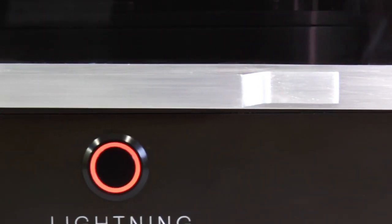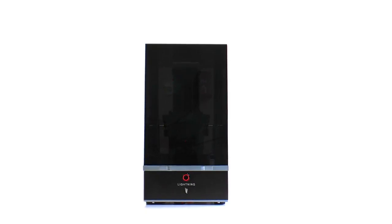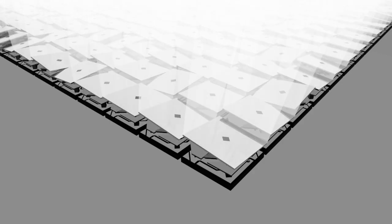Introducing the Lightning by Lightning 3D — the next step in SLA printing. Powered by a custom DLP light engine, the Lightning produces fantastically detailed prints with feature sizes as small as 62 microns.